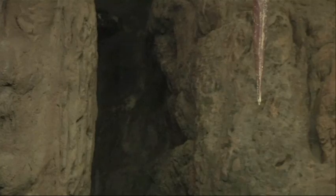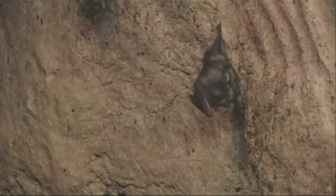"They can figure out where the obstacles are, they can figure out where food is, and they do all this, of course, in the dark."